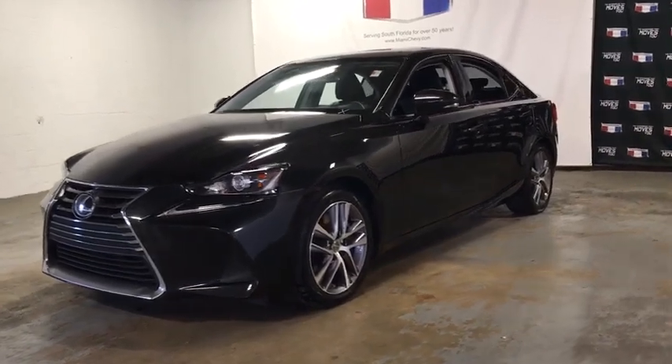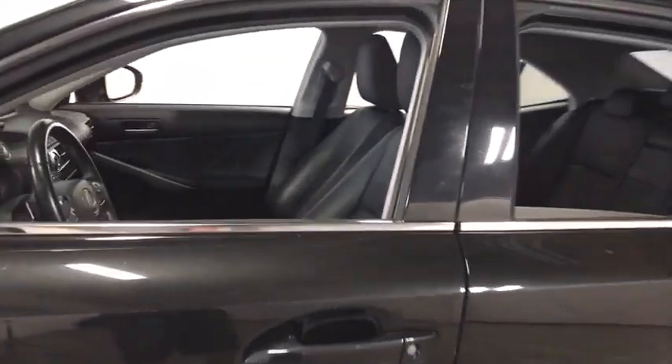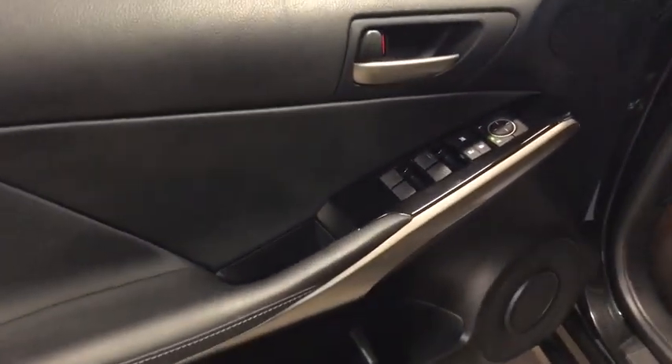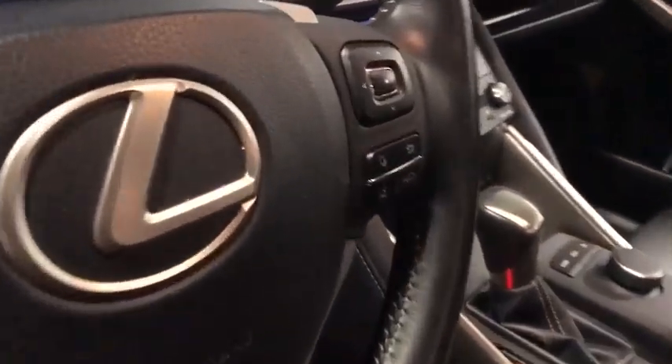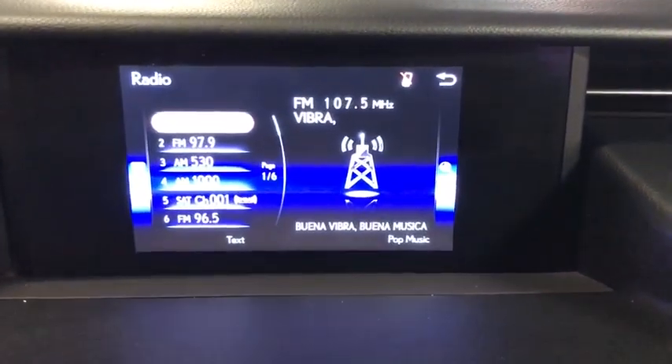Stop by and take a look at the 2018 Lexus IS. The IS is the compact luxury sedan offered by Lexus under Toyota. The IS fits the bill for sports-minded drivers looking for luxury in a compact design. This vehicle has less than 40,000 miles. Here are some of this vehicle's great options.